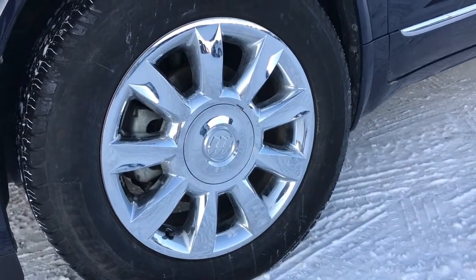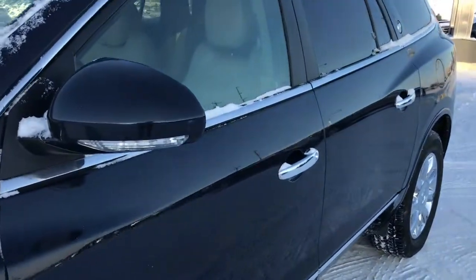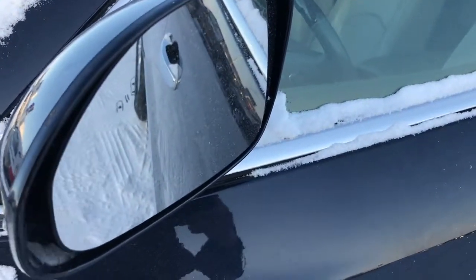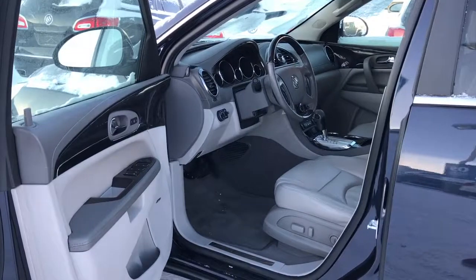Down here you're gonna find gorgeous 19-inch chrome clad wheels on all-season tires. The side view mirrors have your turning signal indicators as well. There are plenty of safety features on here including blind spot monitoring. This Enclave also has remote start, so I've got that fired up already.